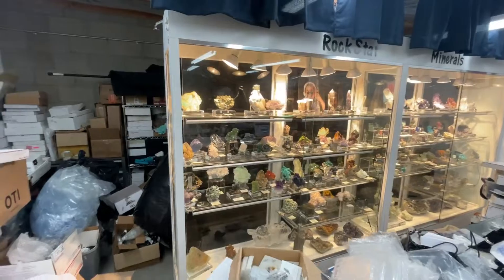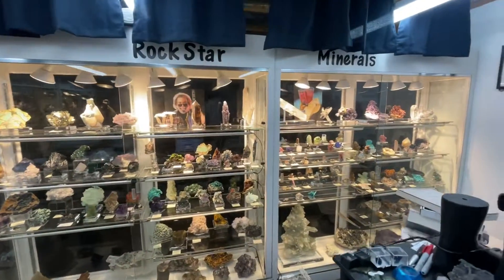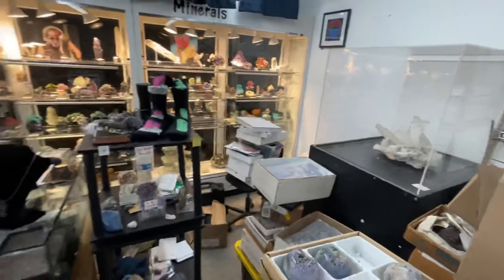Here's the main cases. Sold something out of there yesterday, so now it's just one big rock in that thing — it's a little too big for that case. We'll see what happens.